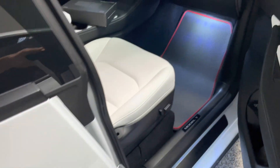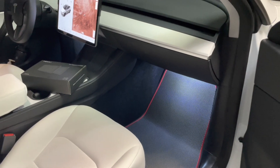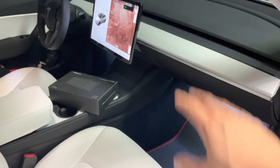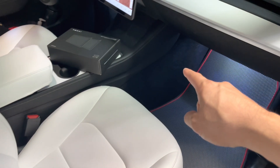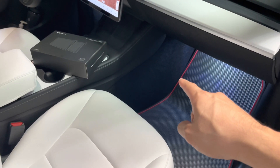In this video, I want to talk about the HEPA filter and the biodefense mode that the Tesla Model Y has and the Tesla Model 3 does not have. We will be swapping out the cabin filter in the Model Y as well.